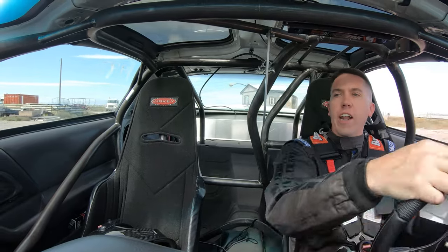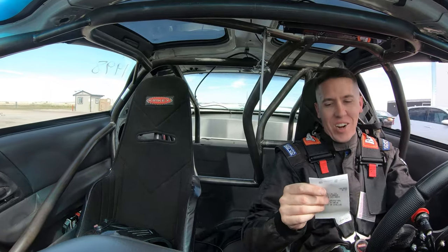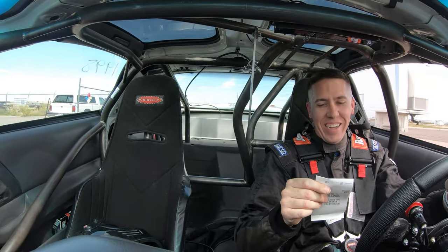Lifting early on an 8.39 at 146 — so a new PB for Salty. And we lifted way early. So, crazy fast pass and not even trying. That shows the potential of Salty.